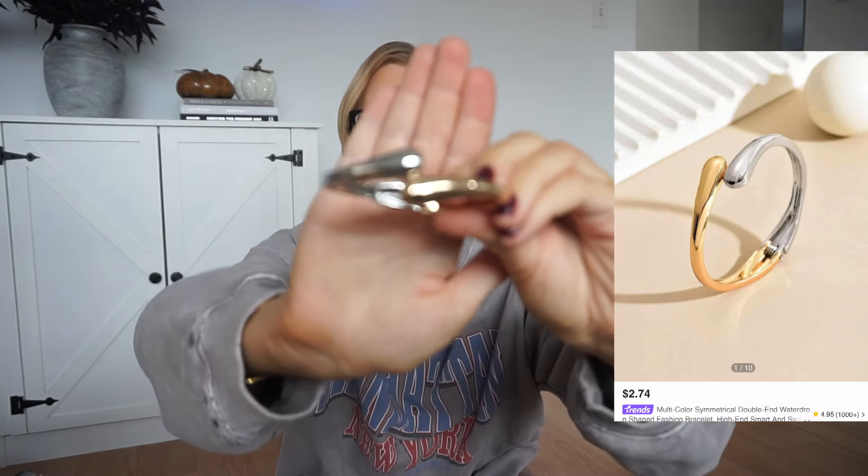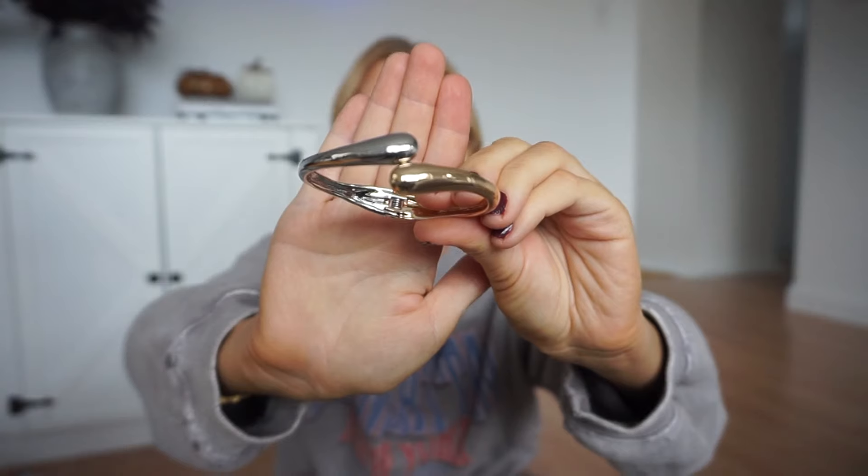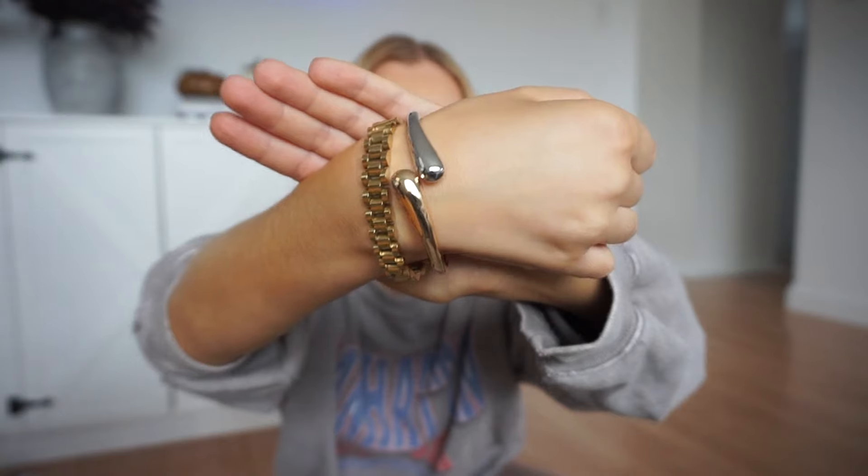I also got this really cute little bangle — I've been loving mixing metals, two-tone metals. This one has silver and gold, and I just thought it was absolutely gorgeous. I love Shein's jewelry, it's super affordable. Let me just go check on my soup real quick.